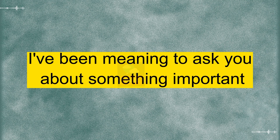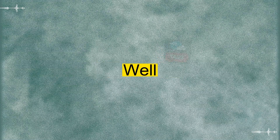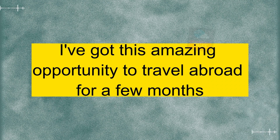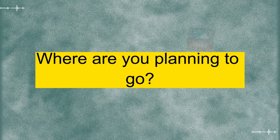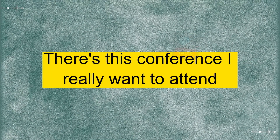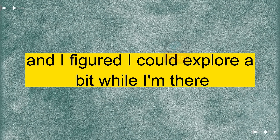Hey there. I've been meaning to ask you about something important. Oh, hey. What's up? Well, I've been thinking about applying for a visa. I've got this amazing opportunity to travel abroad for a few months. That sounds exciting. Where are you planning to go? I'm looking at going to the UK. There's this conference I really want to attend, and I figured I could explore a bit while I'm there.